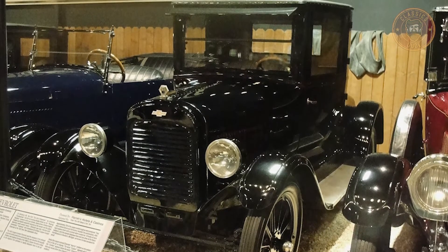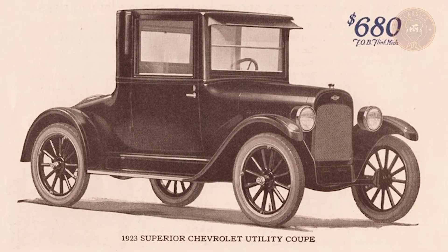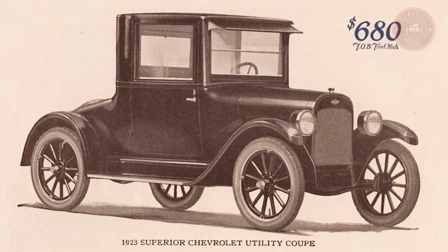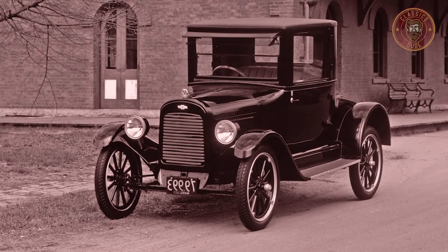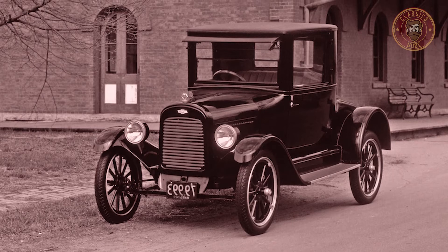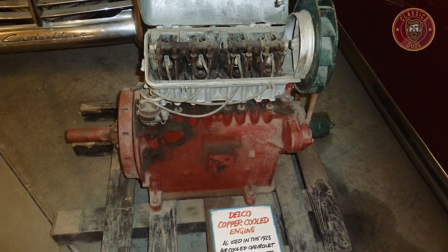This air-cooling project of the Chevy Series M did not somewhat meet up to the expectations of Charles at the time. The vehicle suffered dangerous overheating in hot weather, and as a result, posed a threat to the lives of drivers. The few of the series that had made it to the sales floor ended up recalled and destroyed by the company.